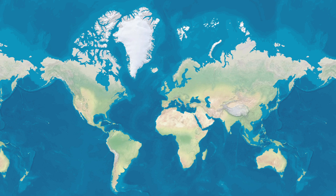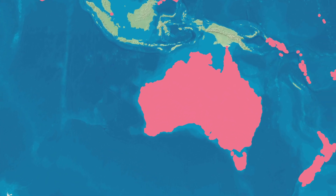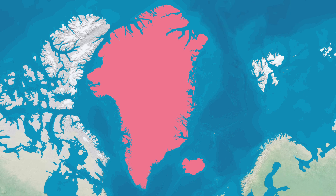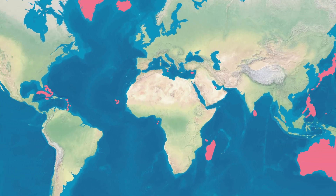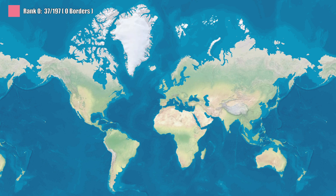Let's start with the loneliest group: countries with zero land neighbors. These are obviously your island nations. The biggest is Australia, though people love to argue whether it's an island or a continent — we don't care, zero neighbors either way. Then there's Greenland, which has more ice than people: 56,000 souls spread across a land mass bigger than Mexico. And Madagascar, floating off Africa like it got kicked out of the family photo. If you live in one of these 37 island nations, your rank is zero. It's not as bad as it sounds — it just means you live on an island. No land disputes, no awkward border crossings, no problems.